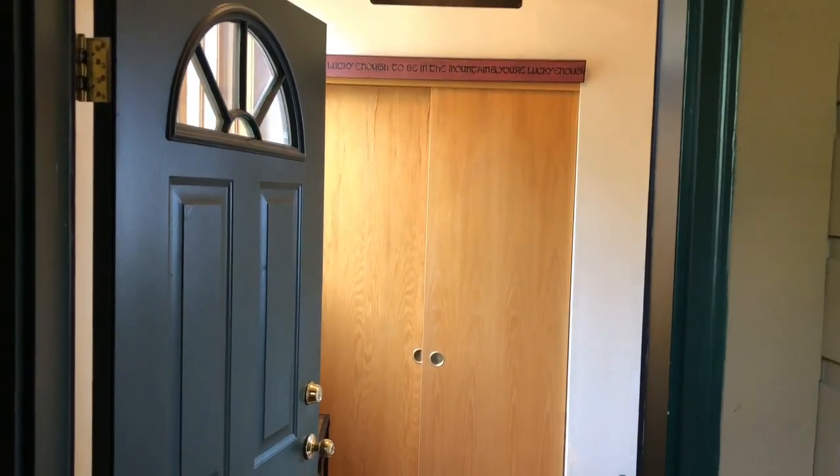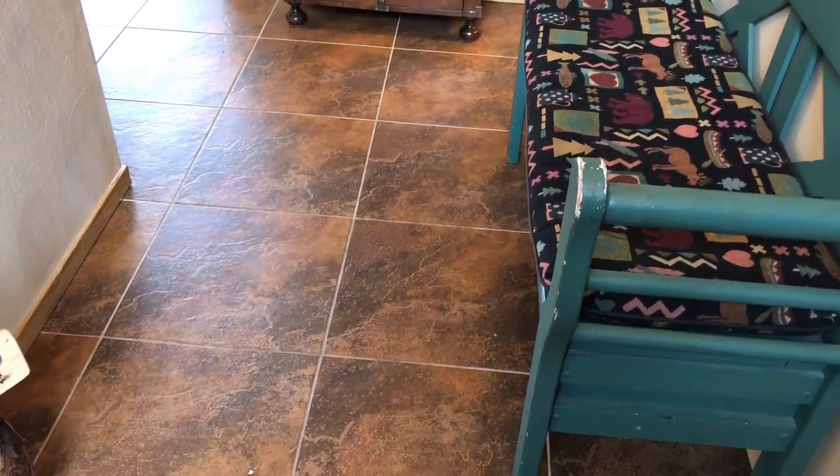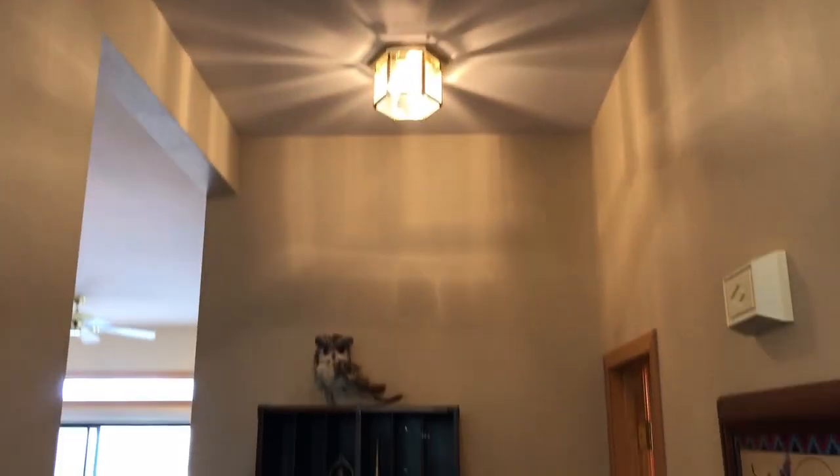Lake Forest 206F. Entry coat closet. Extremely tall ceilings, probably around 10 feet.